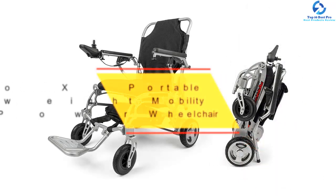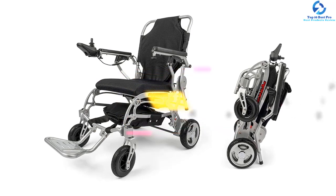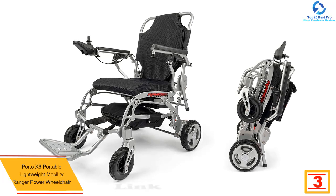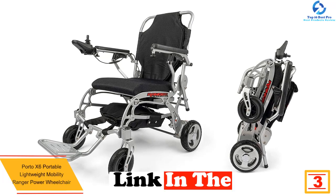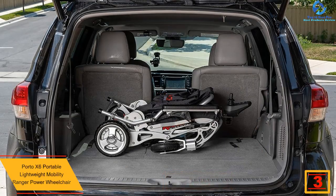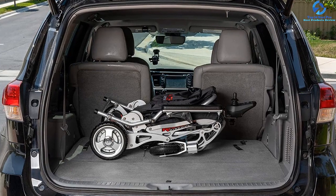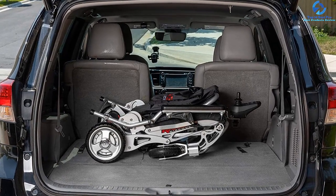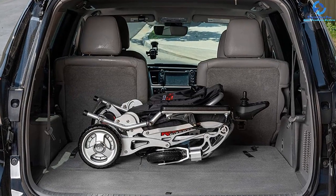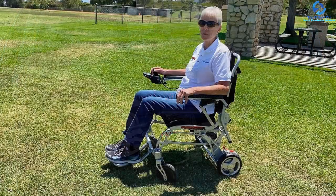At number 3 we have the Portu X6 portable lightweight Mobility Ranger power wheelchair. It is a nicely upholstered wheelchair that is extremely easy to operate, weighing only 59 pounds. The unit can be folded in under two seconds — just release the lock and press the chair to fold it. It is made of a lightweight aluminum alloy frame and includes a travel bag to make transporting more convenient and comfortable.